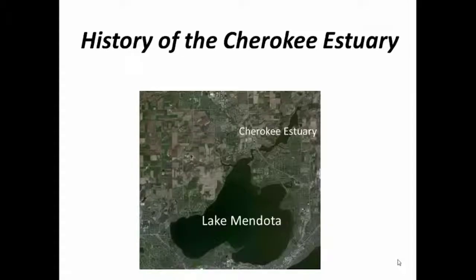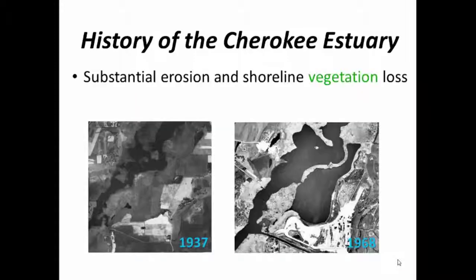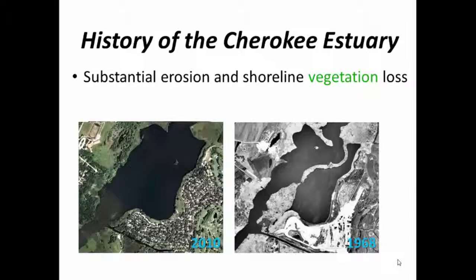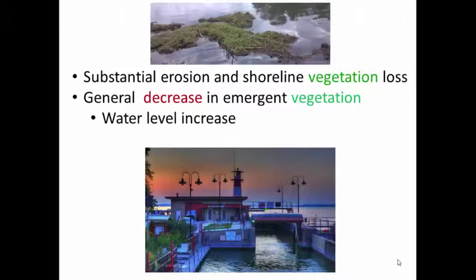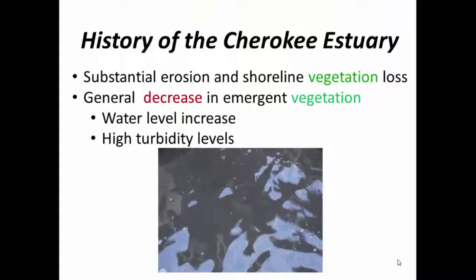The Cherokee freshwater estuary is located north of Lake Mendota, and it's had some issues in the past, which include substantial erosion and shoreline vegetation loss. You can see the increase in surface water area over just 30 years in the estuary. Forty-two years later, you can see that the peat bogs have nearly all washed away and the surface water area has increased substantially. Over this same time period, you can see a general decrease in emergent vegetation. One of the main drivers of this is the water level increase from the Tenny Locks that dammed the water up and raised the Lake Mendota water levels about seven feet over this same time period. There's also an increase in turbidity levels from water runoff from nearby farm fields.